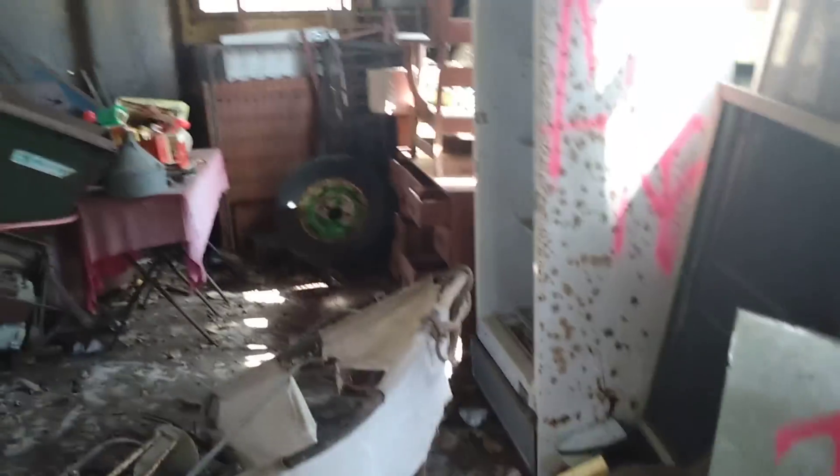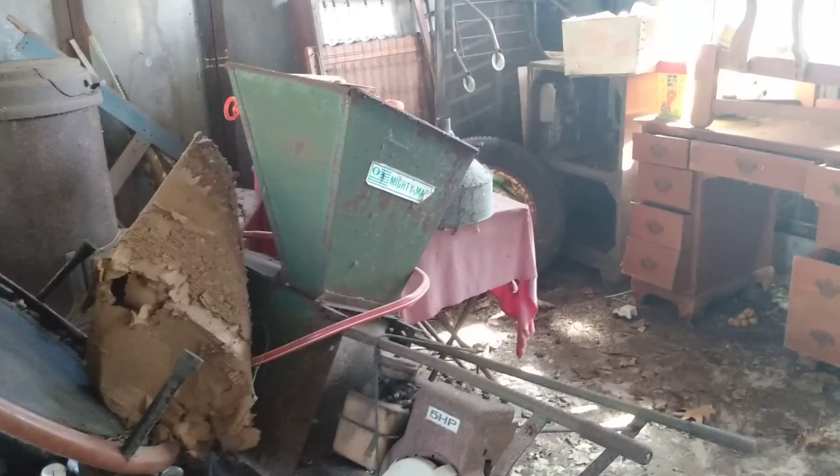Right now I'm in a shed behind the collapsed house, which is the only standing building. People have been here and spray painted stuff and vandalized things sadly. There's just stuff in here - I don't even know what this power equipment is.